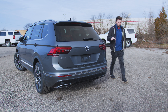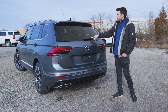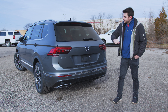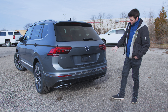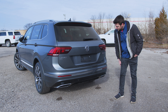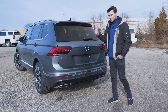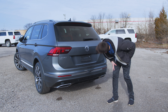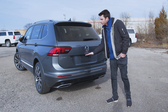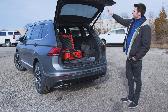Moving on to the back of the vehicle, there's not really anything new here. You've got a windshield wiper, LED taillights, Tiguan badging, SEL badging, Volkswagen badging, and 4Motion all-wheel drive badging. You've got parking sensors around the back, a black bumper with a chrome piece, and everything else is body colored. You've got a rear camera with a spray nozzle to clean it off if it gets dirty, and buttons here to open and close the rear gate.